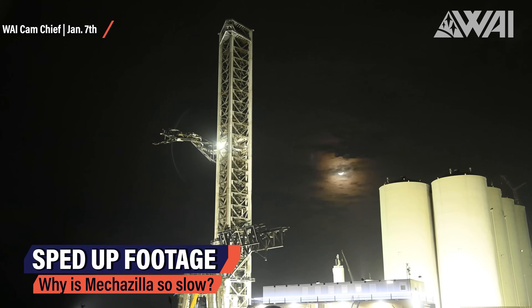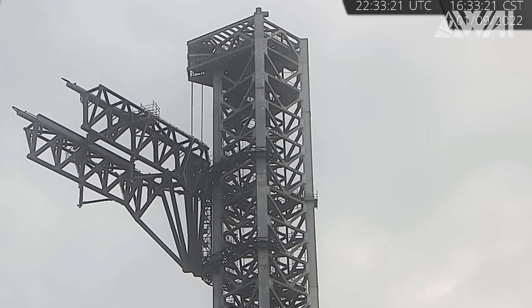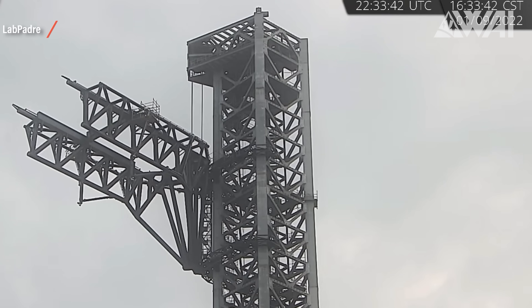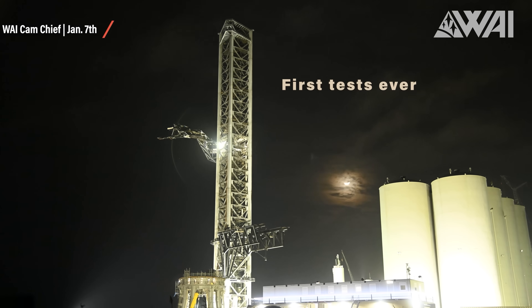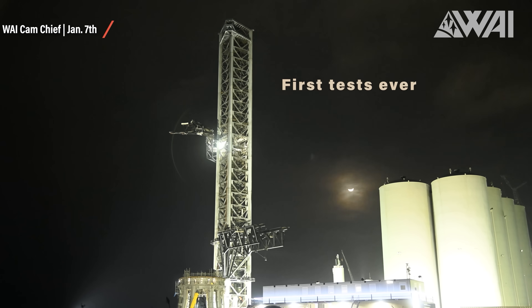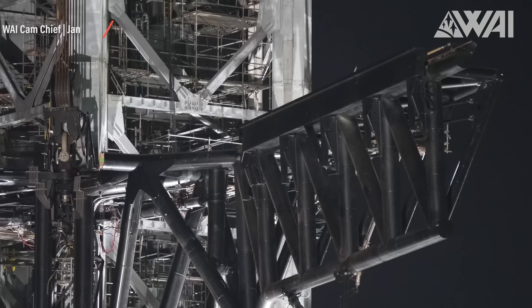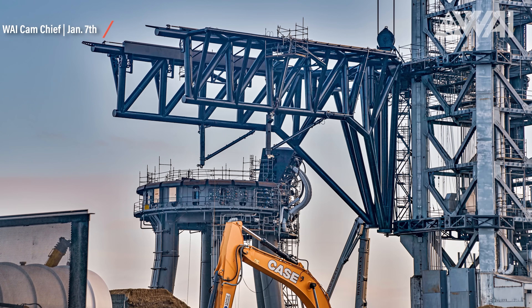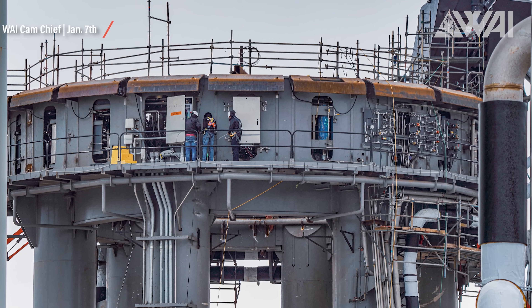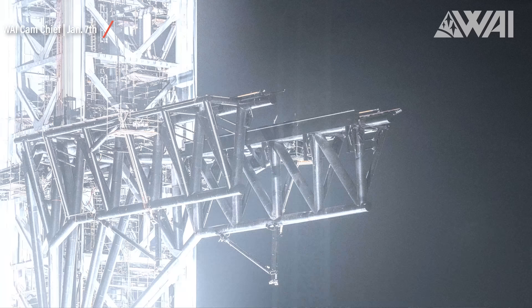Webcam operator Chief's footage is sped up significantly, as you can tell by the moving moon in the picture. Mechazilla is moving extremely slow right now. The reason for that is caution — the system is currently undergoing its first tests and has never even been stress tested yet. If one or even both chopsticks were to come loose by accident and fall, maybe even hitting the orbital launch mount under them, the damage done would be significant. Months of repairing and rebuilding would be the result. So this movement speed is not nearly as fast as Mechazilla can and will move later.